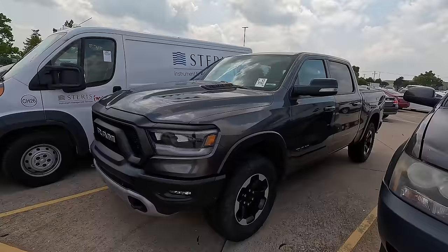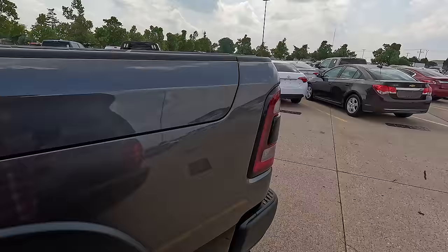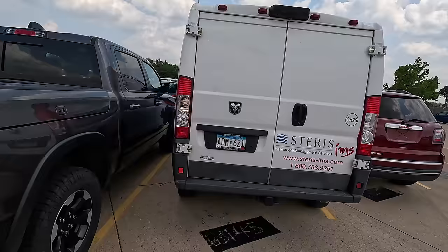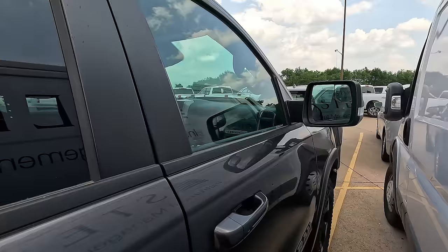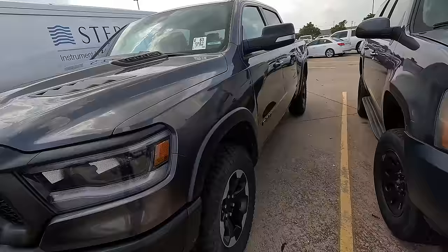Several people have commented that they missed the Copart and IAA walk-arounds and that these cars are boring. If you feel that way, leave a comment down below. Personally I prefer these dealer auctions because I've got my whole selection right in front of me, I get to test drive the ones I'm interested in, they've got a café and air conditioning inside, and the best part is every time I've purchased a car here I've gotten a title.